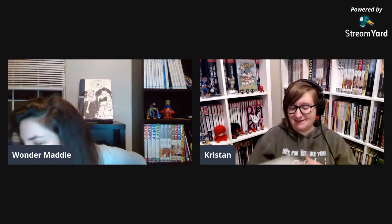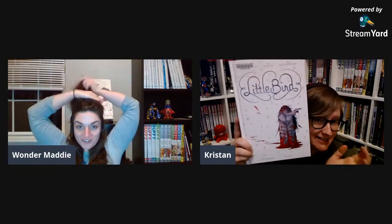My last pick was Little Bird — beautiful cover I've been wanting to look at, great art, and I keep hearing good things about it. That's my library haul — I got other things scattered throughout my house but I'll holler if I got anything you picked up.